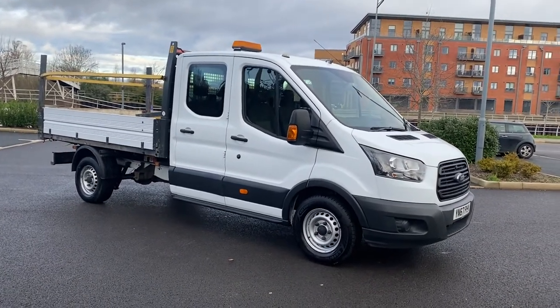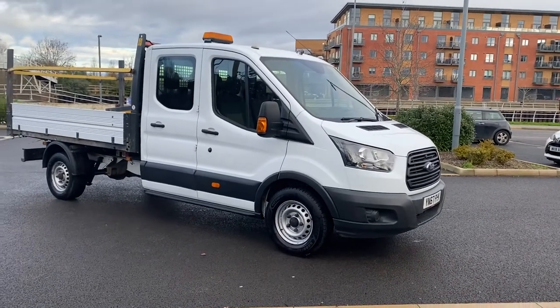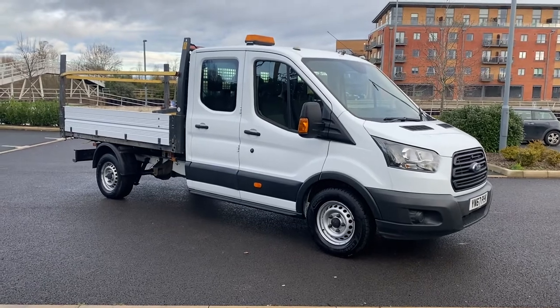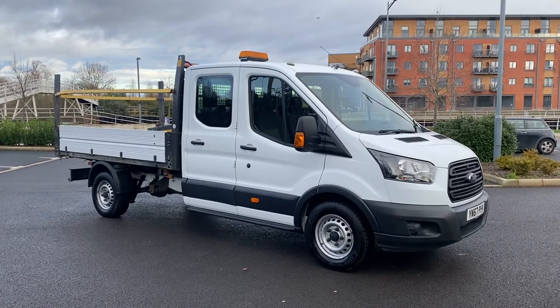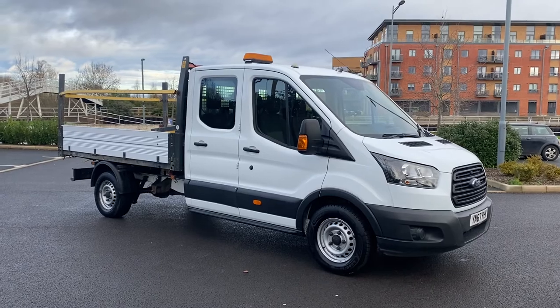Feel free to have a look at the photos on our website - there are 60 to 70 of them on there. Our website is vanstoday.com. We are Vans Today Worcester, based in the centre of the country, offering nationwide delivery, part exchange and finance. Feel free to give us a call on 01905 672080 or email us at sales@vanstoday.com. Cheers.